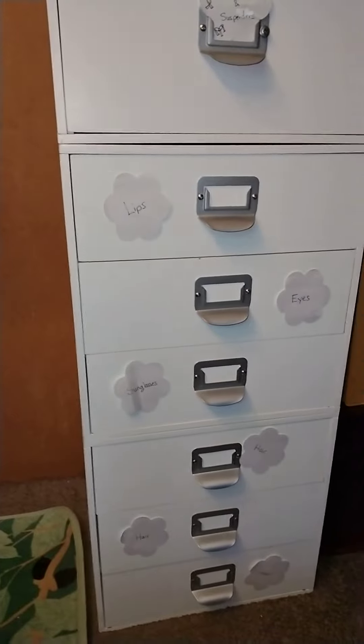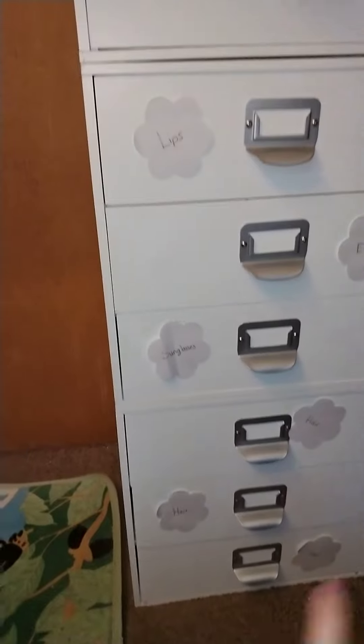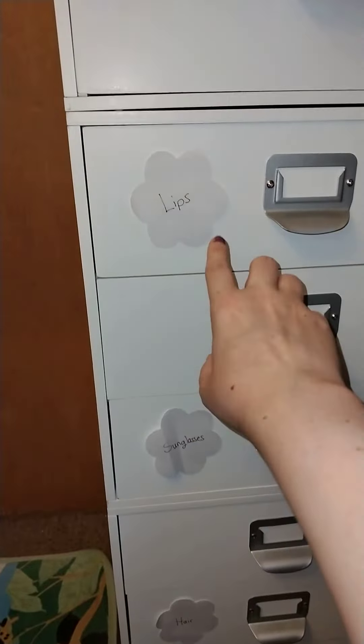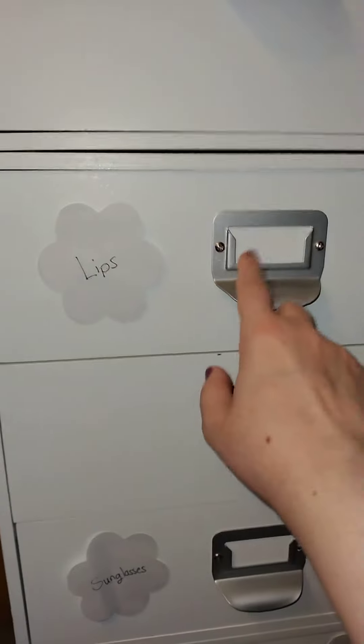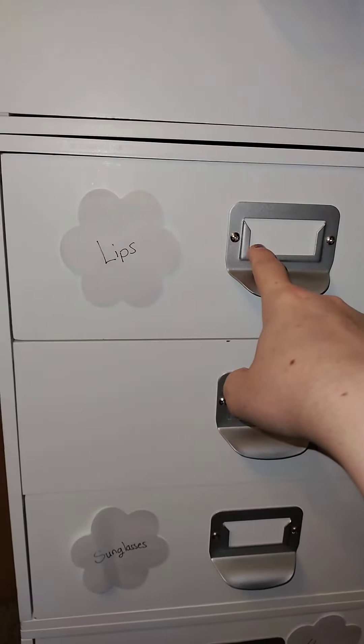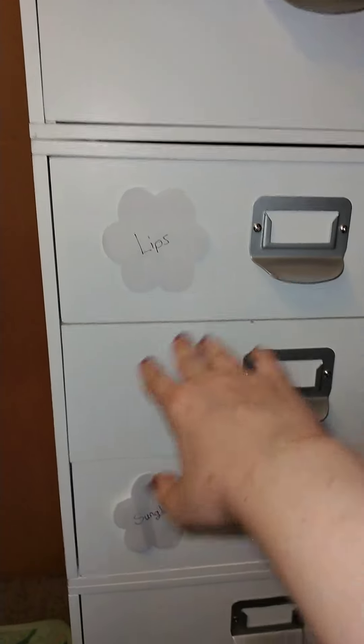I already went through all except one of these drawers with you before, and I just want to show you. I used a little flower-shaped piece of paper and labeled. I didn't get ones that fit inside the label pockets yet — I thought I had one that fit, but it didn't quite fit right, so I went with these for now.